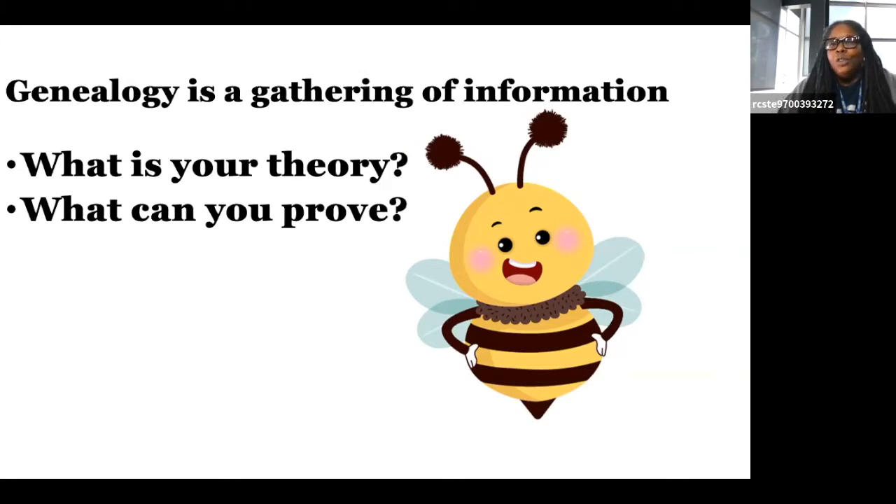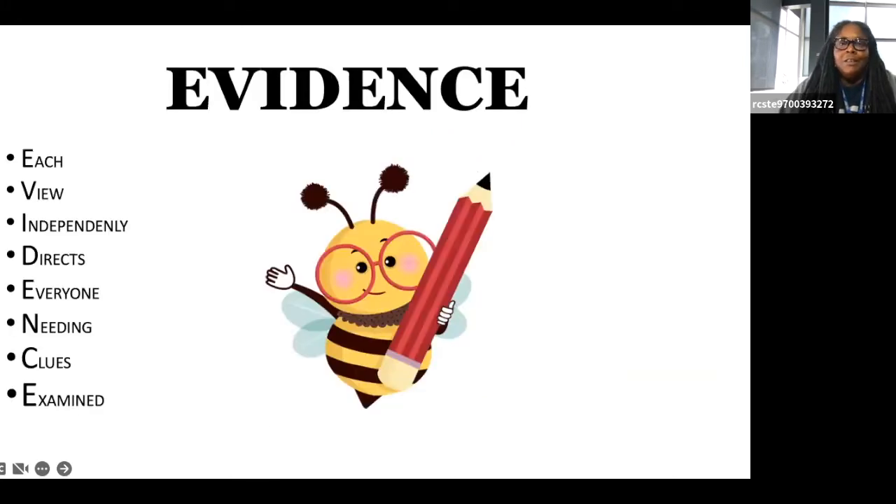The question is: what is your theory? Do you think you know who they are? Do you know you know who they are? Or would you like to know who they are? And what can you prove? Proof is everything. Do you have the records to back up what you're saying? Records can include all kinds of things — evidence. That's what a record is.